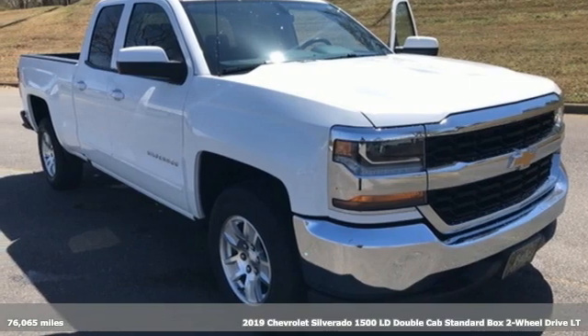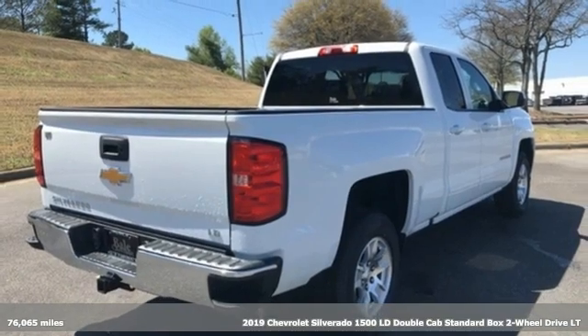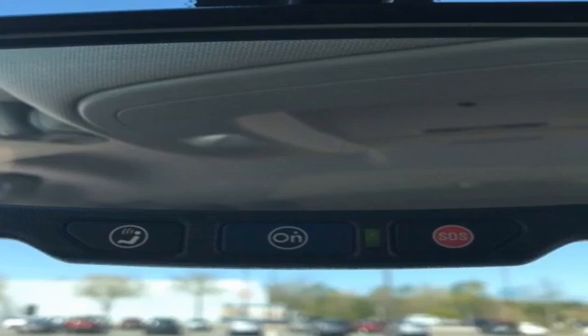It's a 2019 Chevrolet Silverado 1500 LD, built to keep up with the rugged demands of your life. This Silverado 1500 is strong, safe, and comfortable.